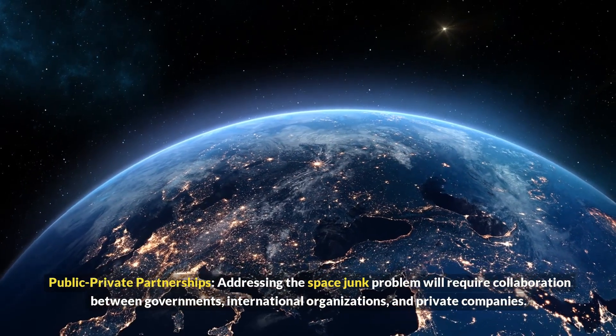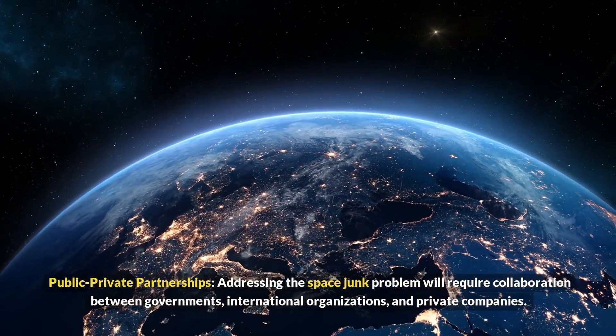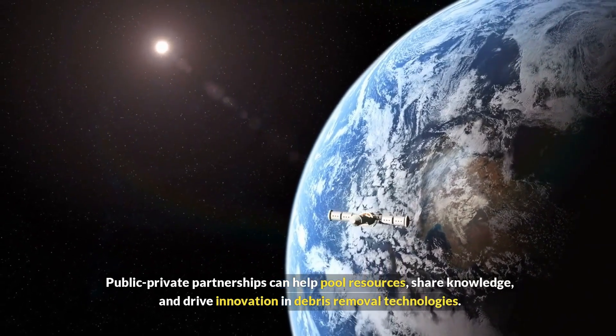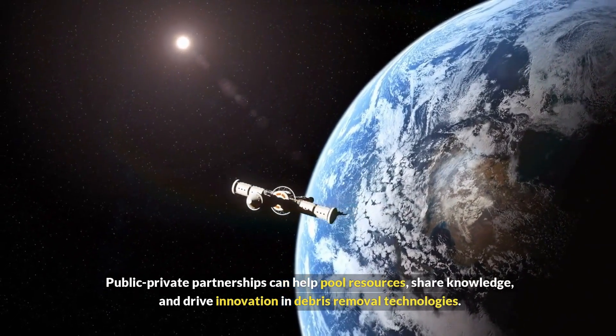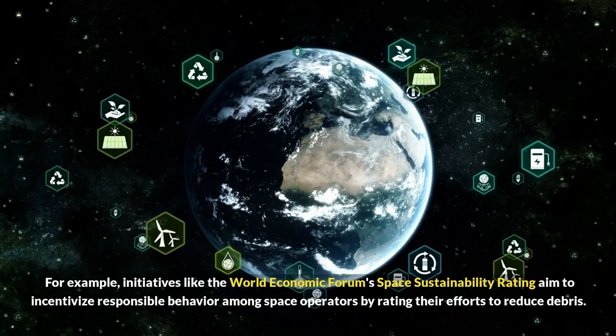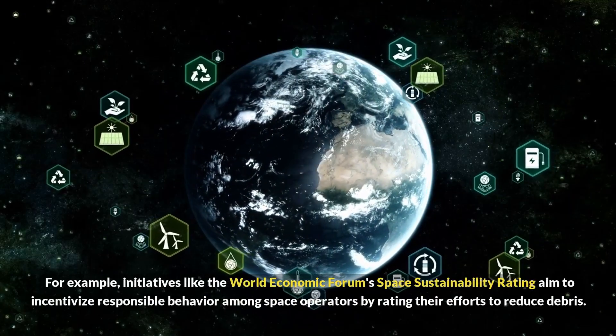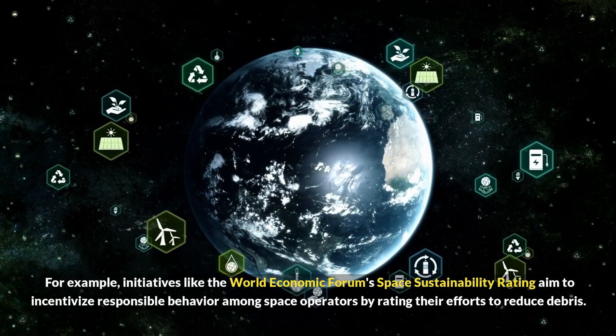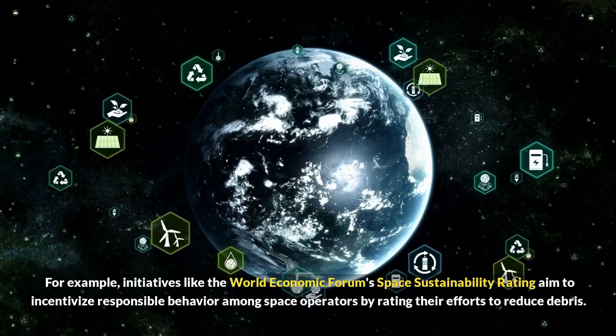Addressing the space junk problem will require collaboration between governments, international organizations, and private companies. Public-private partnerships can help pool resources, share knowledge, and drive innovation in debris removal technologies. For example, initiatives like the World Economic Forum's Space Sustainability Rating aim to incentivize responsible behavior among space operators by rating their efforts to reduce debris.